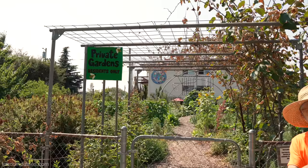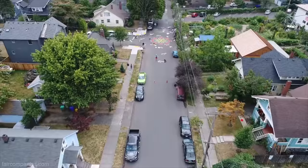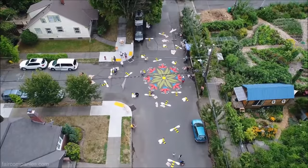Behind you is our intersection repair. Two years ago in August, we got together as a community, closed the street at both ends, and painted this pollinator-themed street painting. It's one of our fun community projects — really a great community-building project. We met a lot of neighbors we'd never met before.